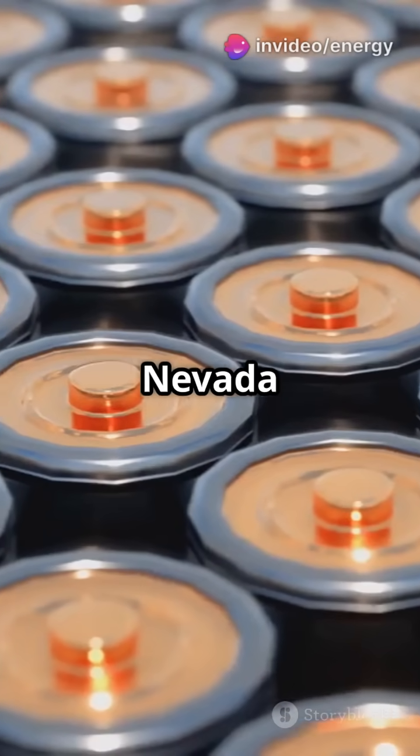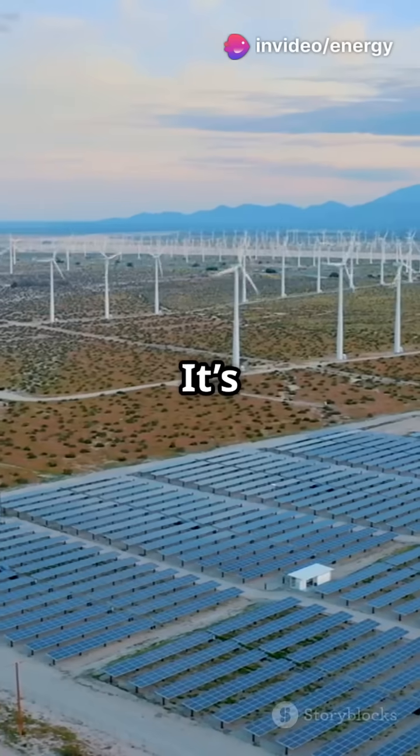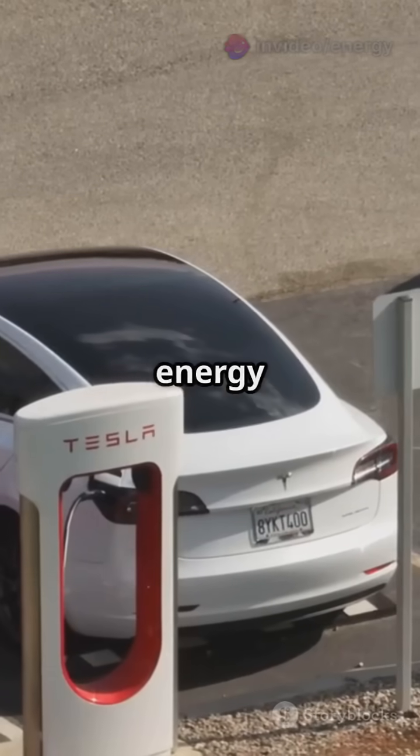Every minute, Giga Nevada creates the batteries that power Teslas, homes, and even entire cities. It's not just about cars, it's about clean energy at scale.